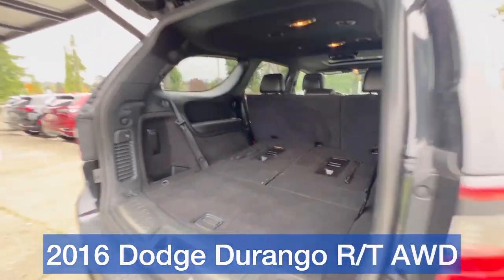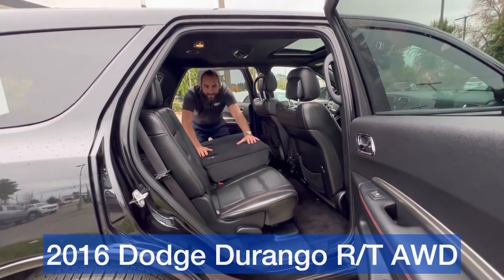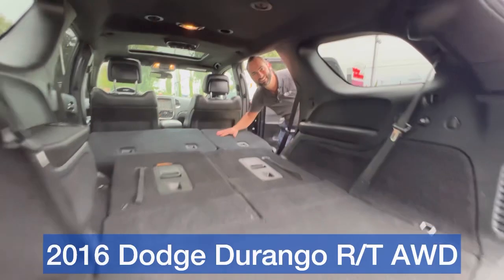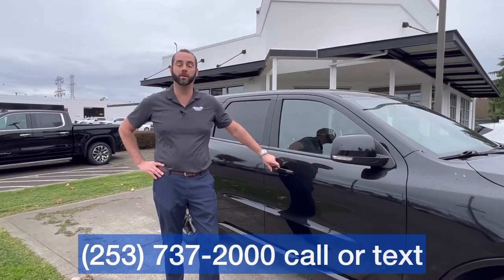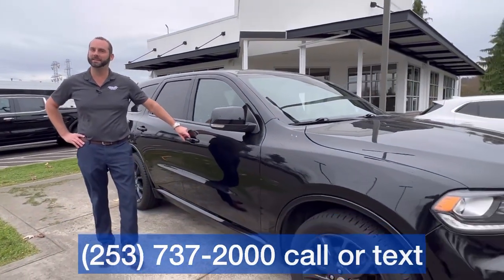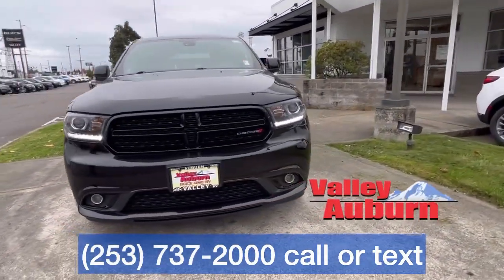Lots of cargo room. We should just fold all the seats down on this one — you can take a nap back here. So come on down to Valley, see us, and take a look at this nice RT Durango. Seven passengers plus the driver. It's a real nice one. All the seats fold down, lots of space. We'll see you in the Valley. See you next time.